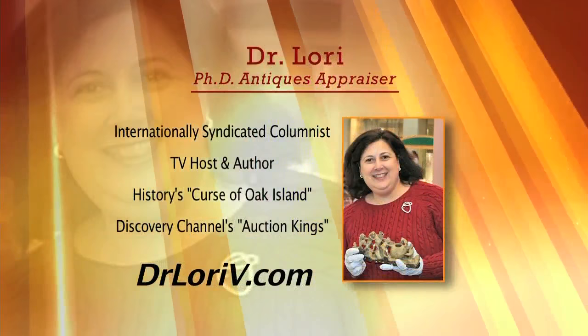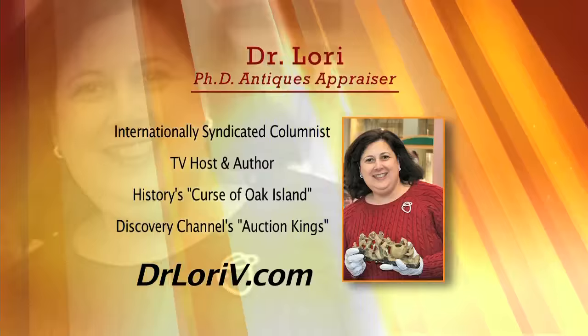Back with the one and only Dr. Lori, PhD antiques appraiser, star of the History Channel. I'm so glad to have you back. I'm happy to be here. I'm really excited about this segment today because we are actually appraising and talking about the value of some employees, some Fox 4 family members' items.